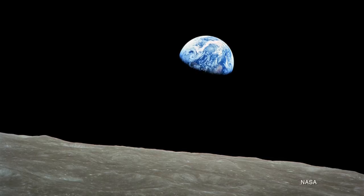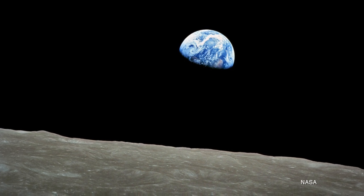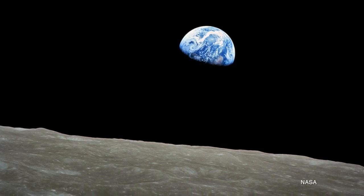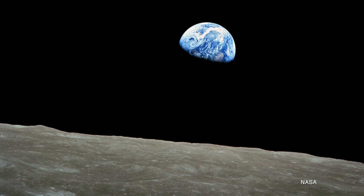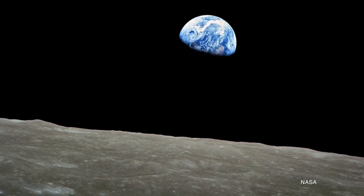That might not ring a bell to everybody, but I'll bet this image is pretty familiar. This is the iconic Earthrise image that was taken on December 24th of 1968, and that means it is inextricably linked with Christmas. Even if you are, like me, not raised with deep Christian traditions or even celebrate Christmas, it's just an amazing moment in history.